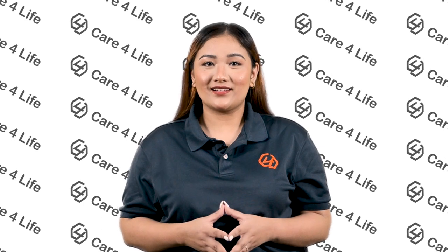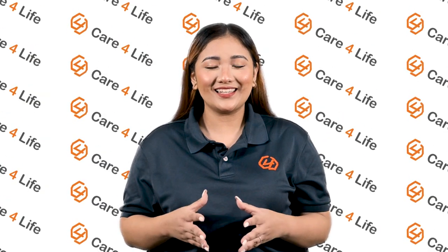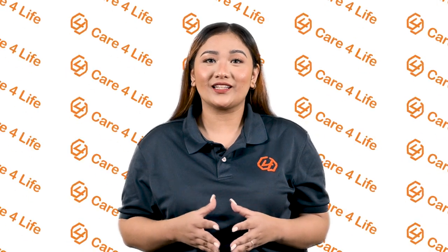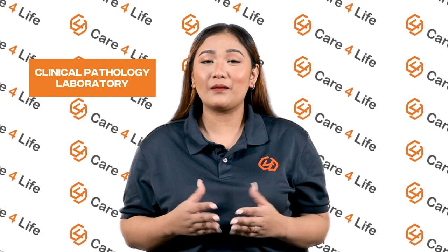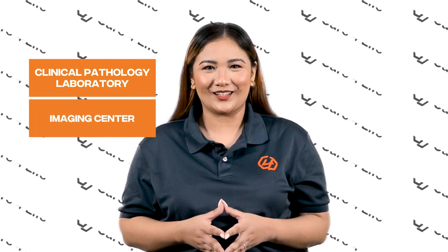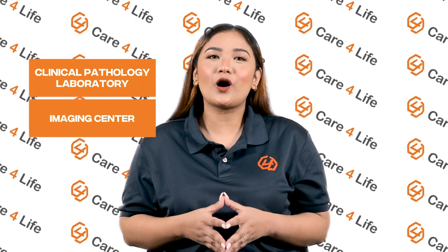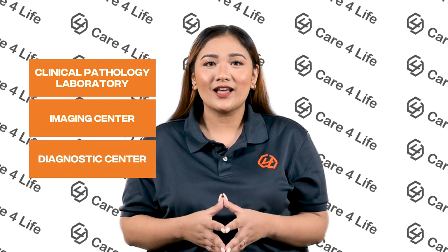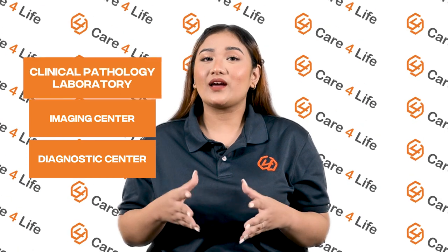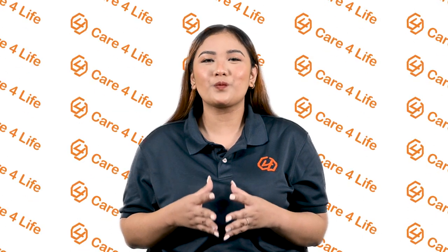Before anything else, you first need to determine what kind of diagnostic clinic you plan to open. Are you planning on simply starting a general clinical pathology laboratory, or are you leaning towards starting an imaging center? Or perhaps do you wish to cover all bases and open a comprehensive diagnostic center that provides imaging and laboratory services? Whatever you choose, setting up each of these requires thorough preparation.